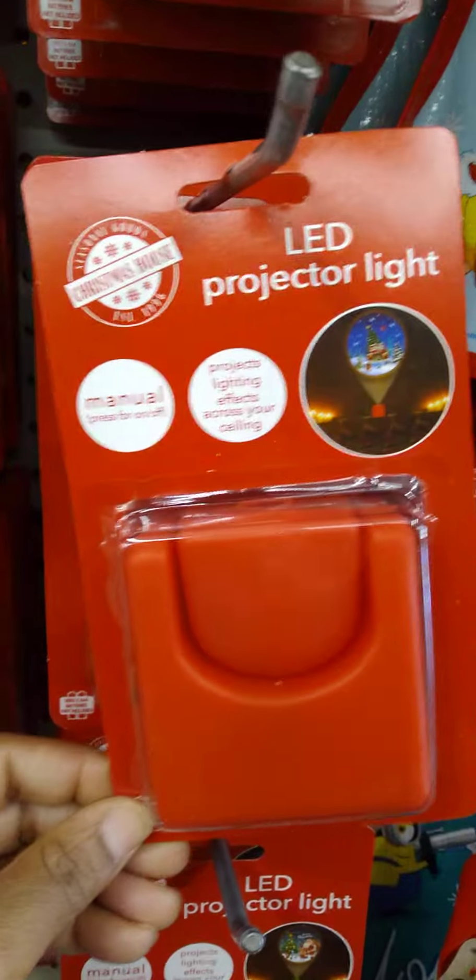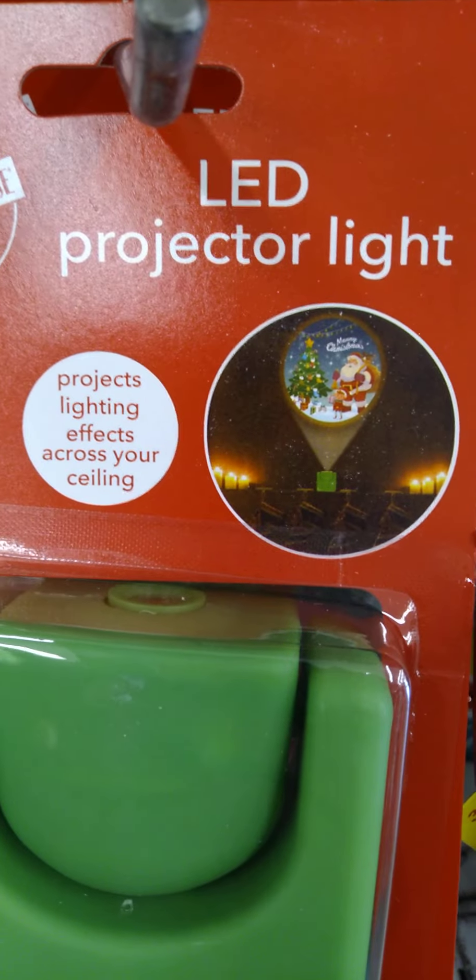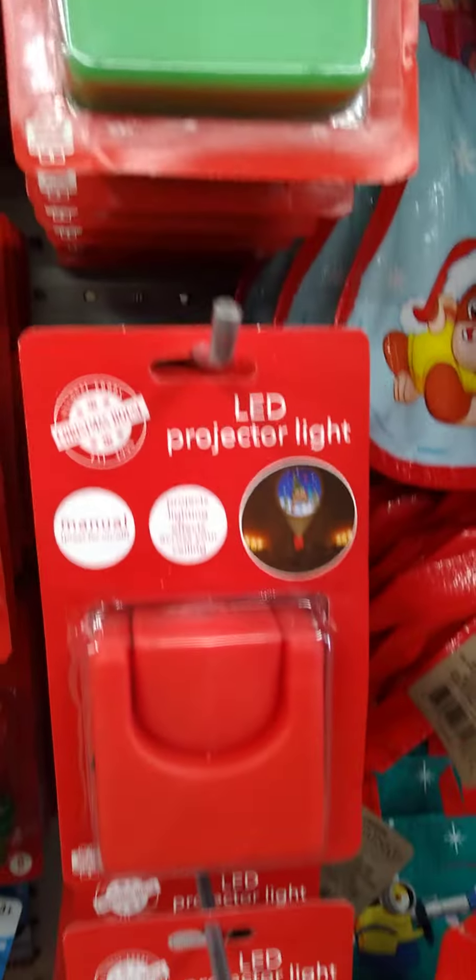I love these LED projector lights, they are so cute. This one looks like a village, and this one actually looks like Santa. Grab those up — they are so cool.